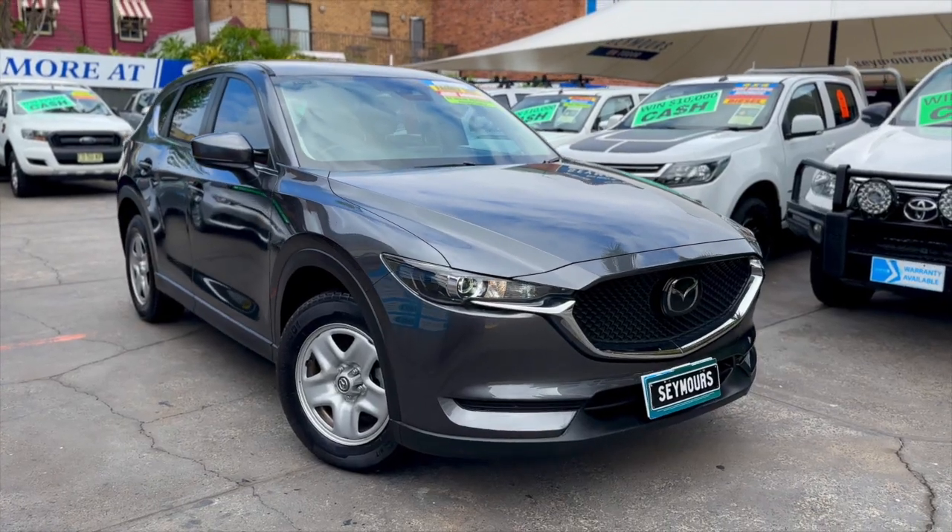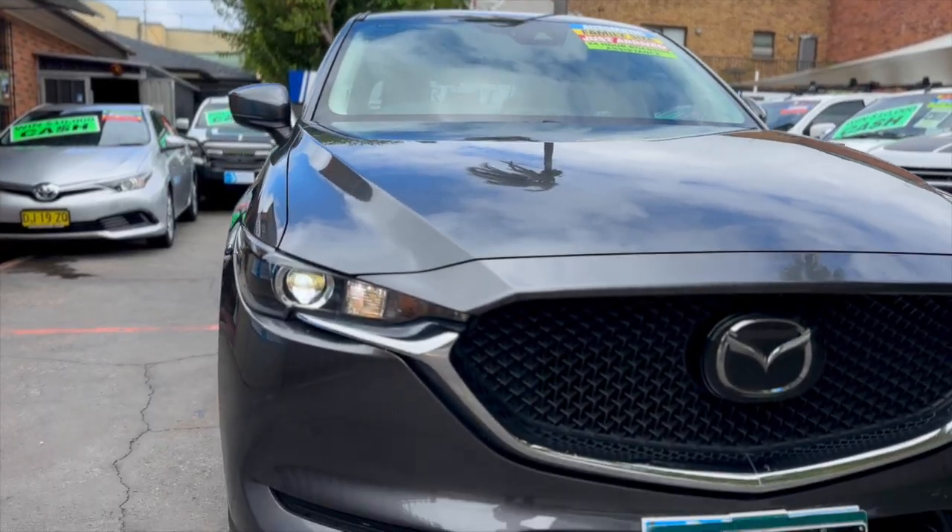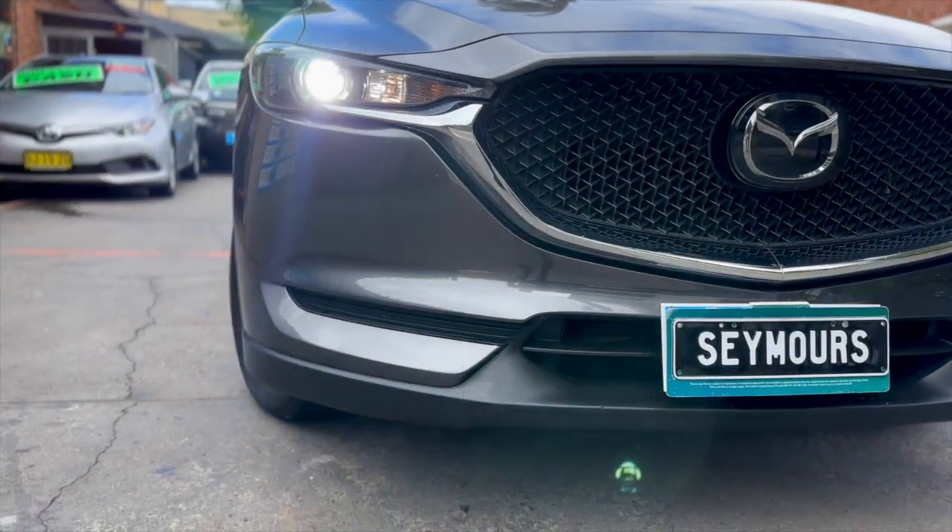Please enjoy this virtual tour. See more value, see more deals. See more at Seymour's. Click online for your next wheels.